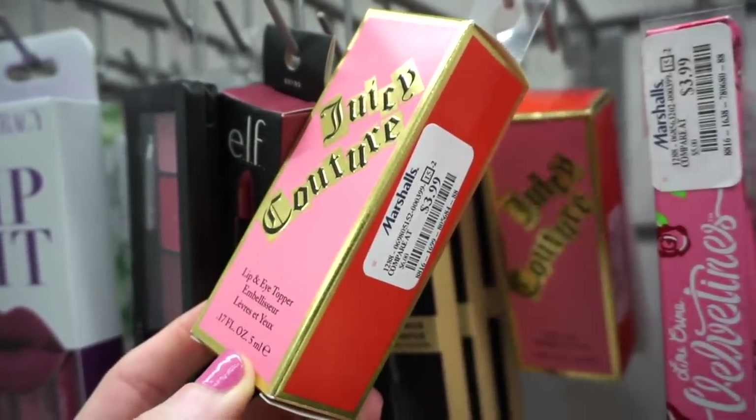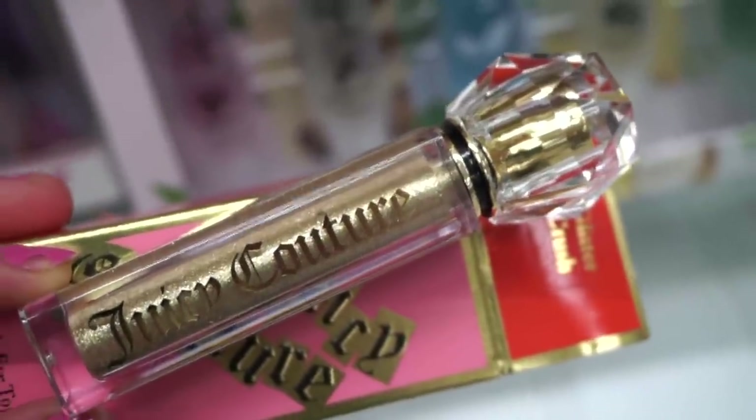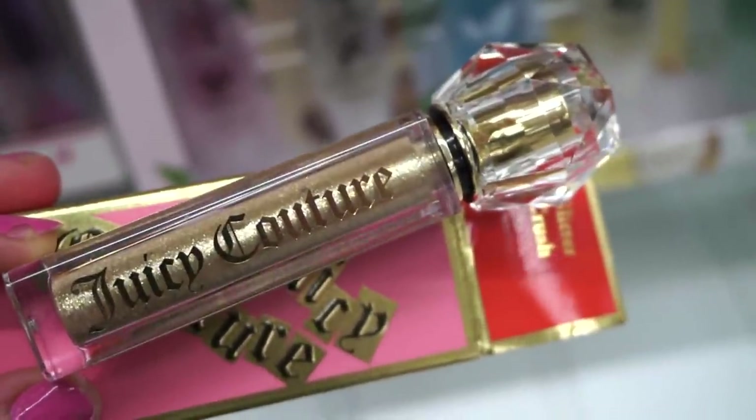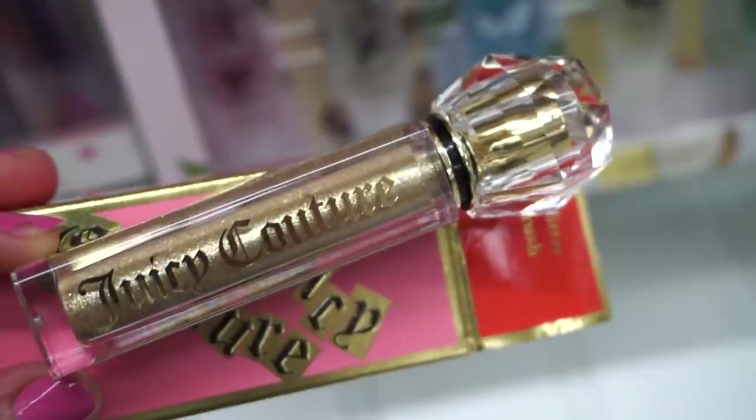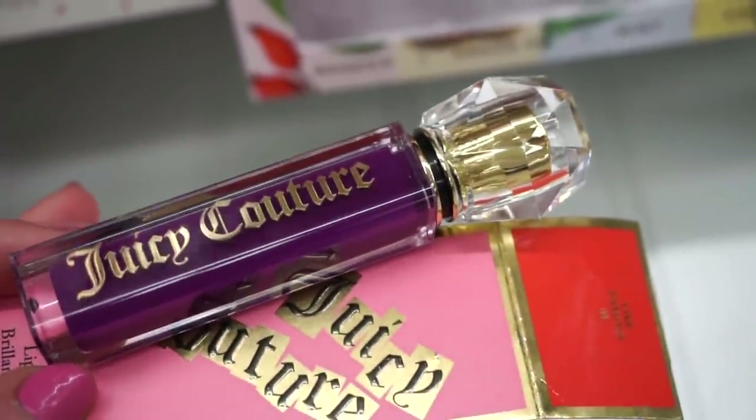I actually did not even know that Juicy Couture makes lip and eye toppers — this is pretty cool. I found two shades for $3.99. The packaging is beautiful — hands down probably one of the best. This one is in Glitter Crush, it's like a more cool-toned gold. The other one right here is a true grape purple called Famous — this is a lip gloss.